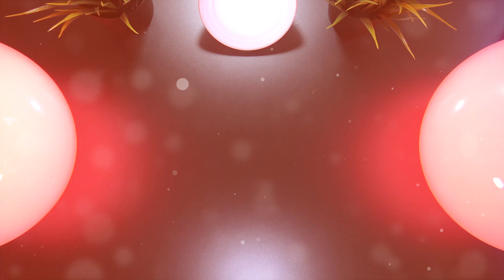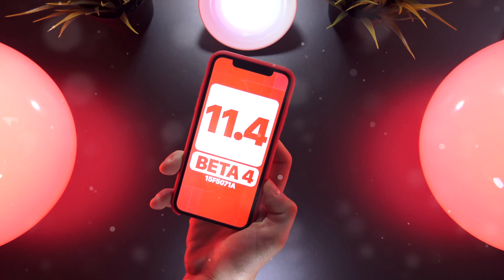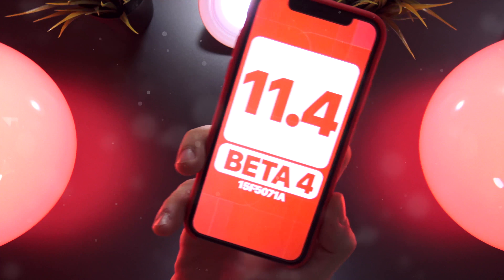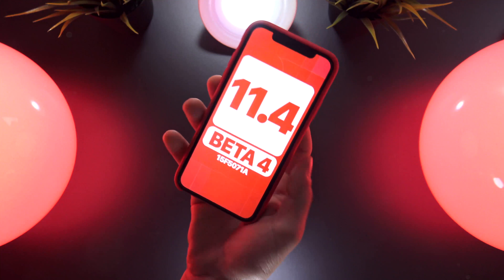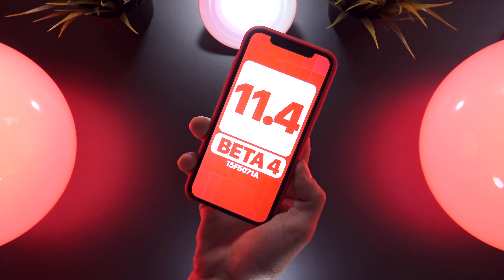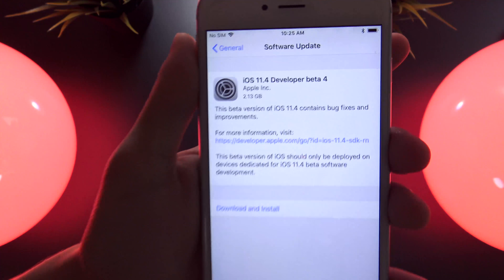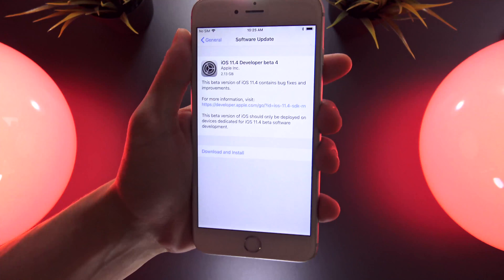Hey, what's up YouTube. Today, just one week after the third beta iteration of iOS 11.4, Apple releases iOS 11.4 Beta 4 to registered developers. A public beta will be coming shortly, either later today or in the following days. If you want to download this today and try it out for yourselves, I'll have the link in the description of this video to the developer configuration profile.